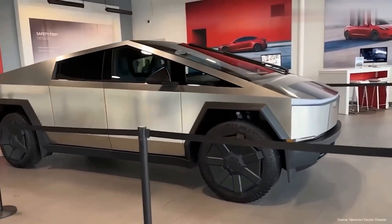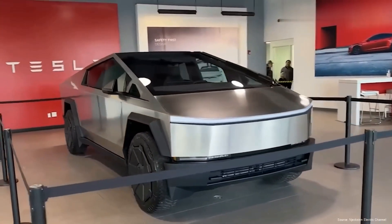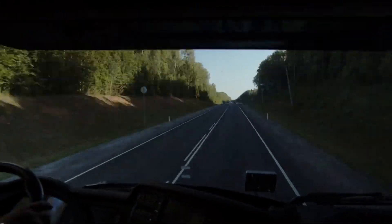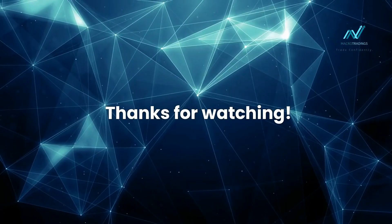So there you have it — the Cybertruck saga. It's a tale of innovation, challenges, and bold ambitions. It's not just a new truck on the block; it's a glimpse into what the future of driving could look like. Thanks for watching.